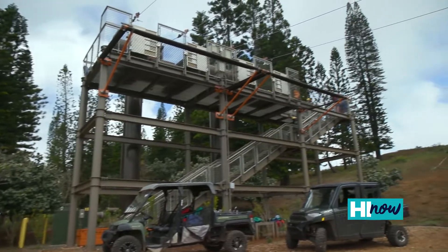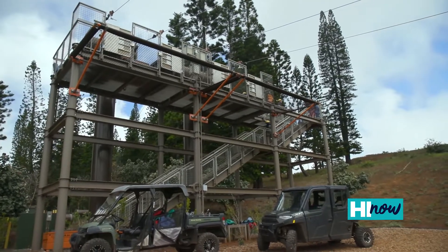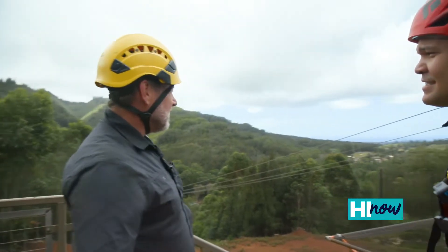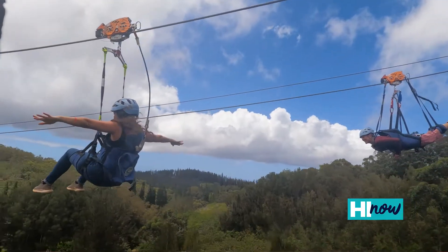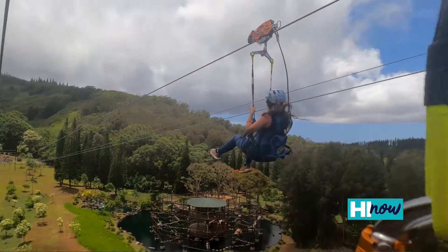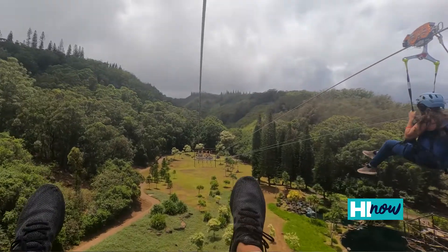We're at the zipline right now. Tell us about the zipline and what we're overlooking when we're standing here. So you're overlooking the Kai Holina Valley. It's about a quarter mile long, four lines side by side. Two of them can go superhero style laying down, two of them go seated style. Most of our guests will come back.